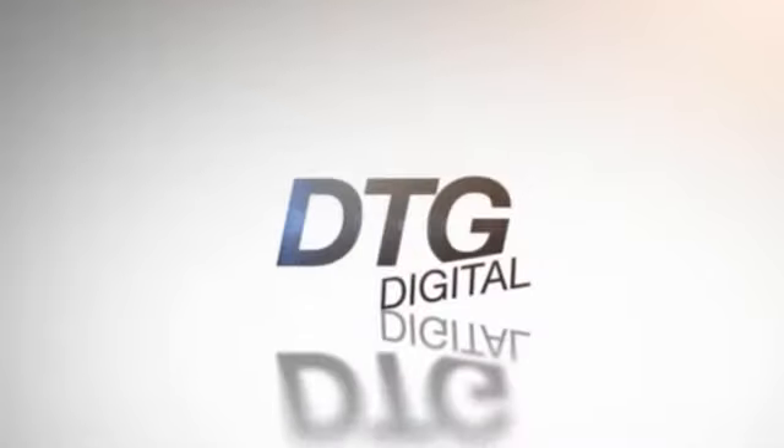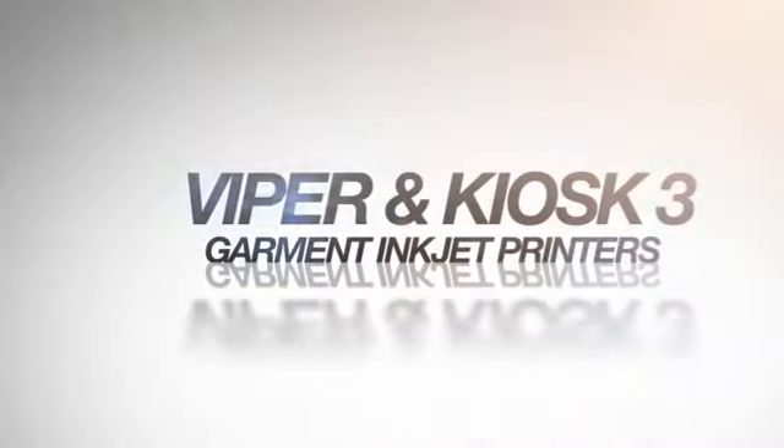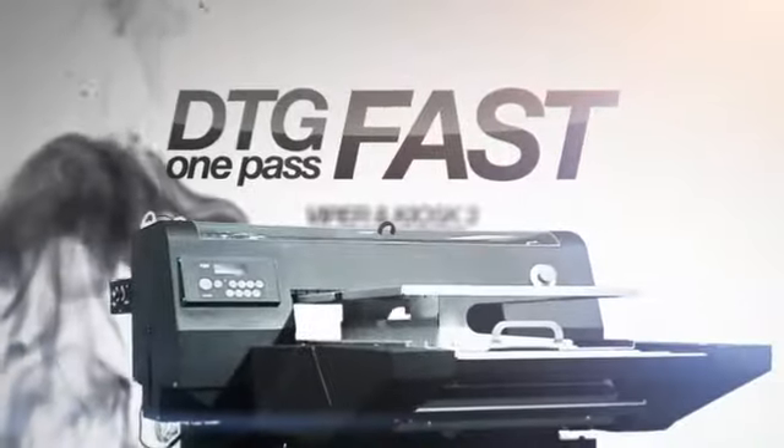DTG Digital are proud to release a new groundbreaking print process for DTG Digital Viper and Kiosk 3 Garment Inkjet printers. The DTG One Pass Fast.